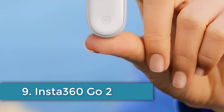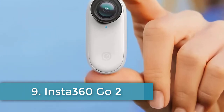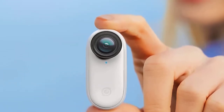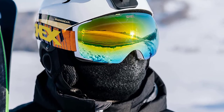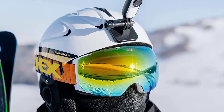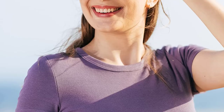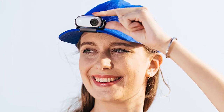Number 9: Insta360 Go 2. The Insta360 Go 2 is not a long-lasting security device for law enforcement — in fact, it's quite the opposite. It's a cute and tiny wearable camera you can clip to your clothing, snap to a magnetic pendant around your neck, prop up on a desk in its own holder, stick to a car dash or window, and more. It's capable of unique immersive POV shots.